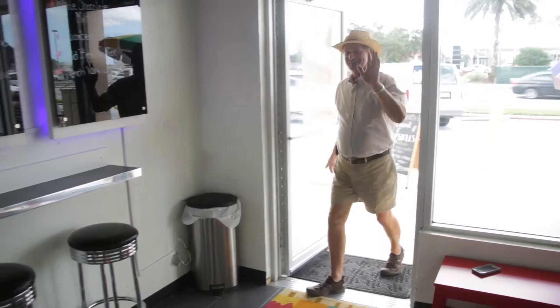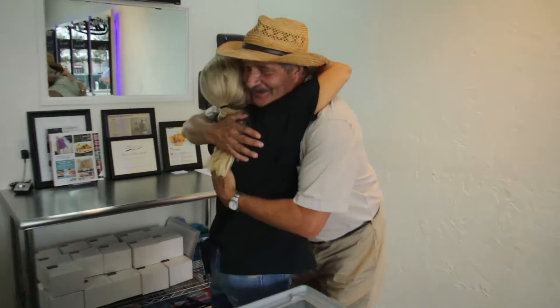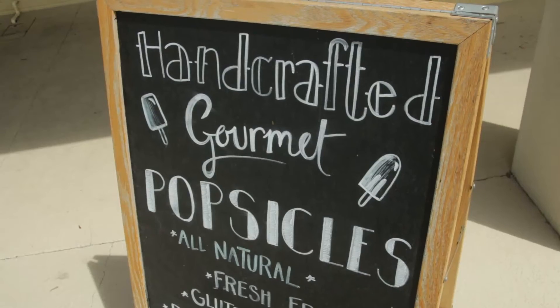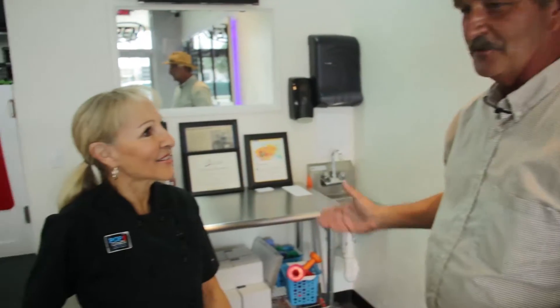Hi Donna, good to see you — longtime vendor at the farmers market. Give me a hug. So it's been a bunch of years you've been at the market. You know Brenda does the pops there for you, but it's been a long road. You've started out really small and it seems like things are growing. Let's take a look around and see how a pop's made and talk about PopCraft.